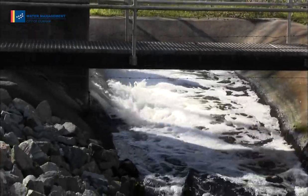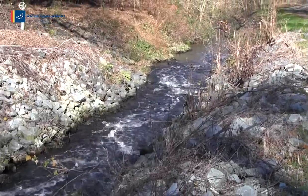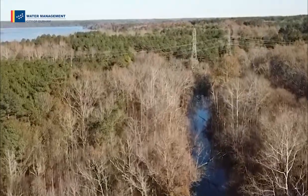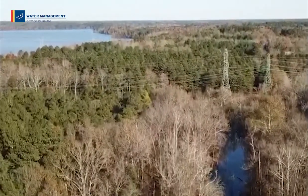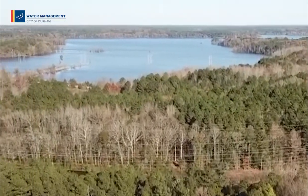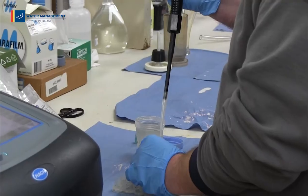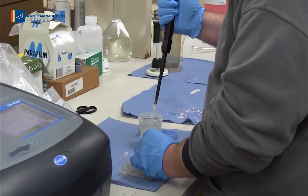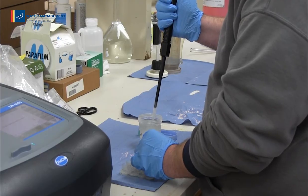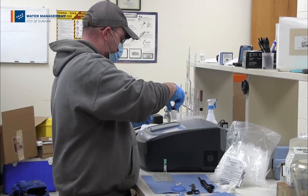At the North Durham Water Reclamation Facility, this water is discharged into Ellery Creek, which eventually flows into Falls Lake. Fun fact — the water in Falls Lake is treated again to provide the drinking water for the city of Raleigh. Lab tests are conducted for every step of the process. Once we've confirmed our treated wastewater is free of bacteria and harmful viruses, the reclaimed water is ready to be returned to the never-ending water cycle.